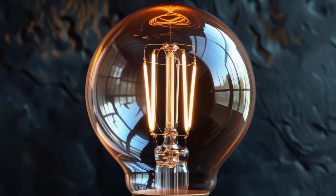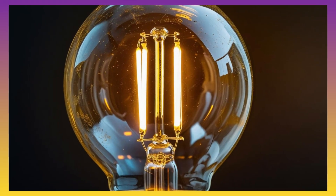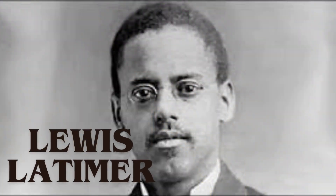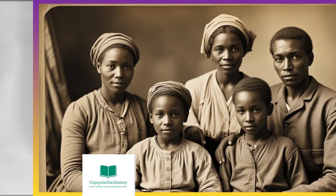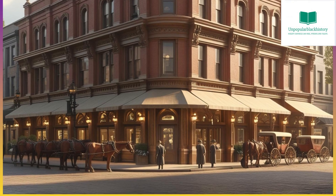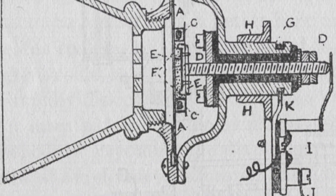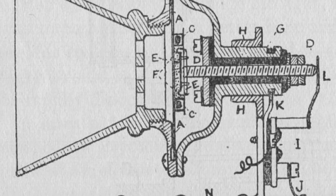We know that the lightbulb itself was perfected by Thomas Edison, but the innovation used to create longer-lasting lightbulbs with a carbon filament came from African-American inventor Louis Latimer. Latimer was born on September 4, 1848, in Chelsea, Massachusetts, to former enslaved parents. He began to work in a patent law firm in Boston after serving in the military for the Union during the Civil War. There he worked on many inventions, including the development of the telephone alongside Alexander Graham Bell. He helped develop a more efficient transmitter that improved the quality of the sound, and his drawings were crucial for securing the telephone patent.